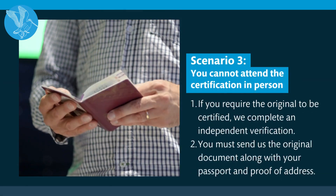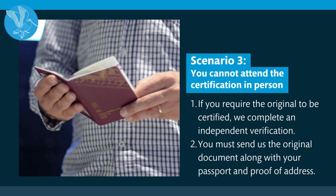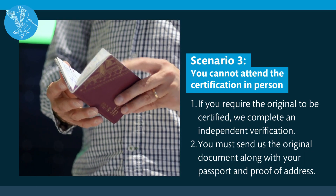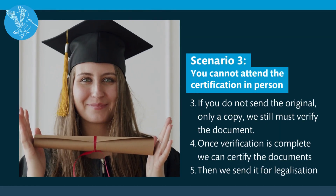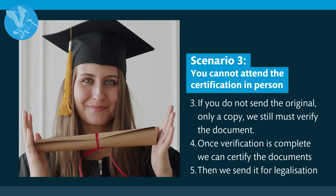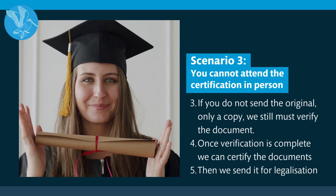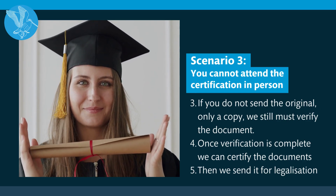Scenario three: you are unable to attend the certification in person. If you require the original to be certified, we complete an independent verification, but you must send us the original document along with your passport and proof of address. If you do not send the original, only a copy, we must still verify the document. Once verification is complete, we can then proceed with the notarisation, and only then can we send it for legalisation. This process is longer and more involved, and therefore it is preferable for clients to attend the appointment in person.